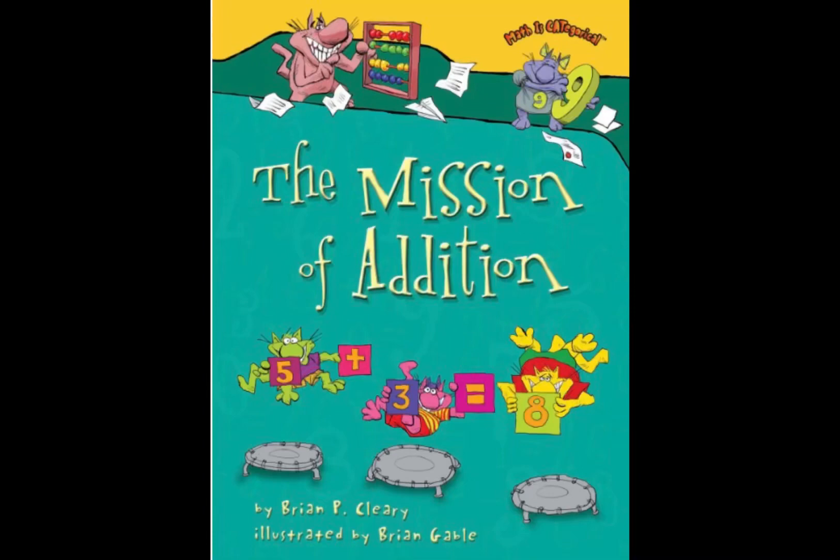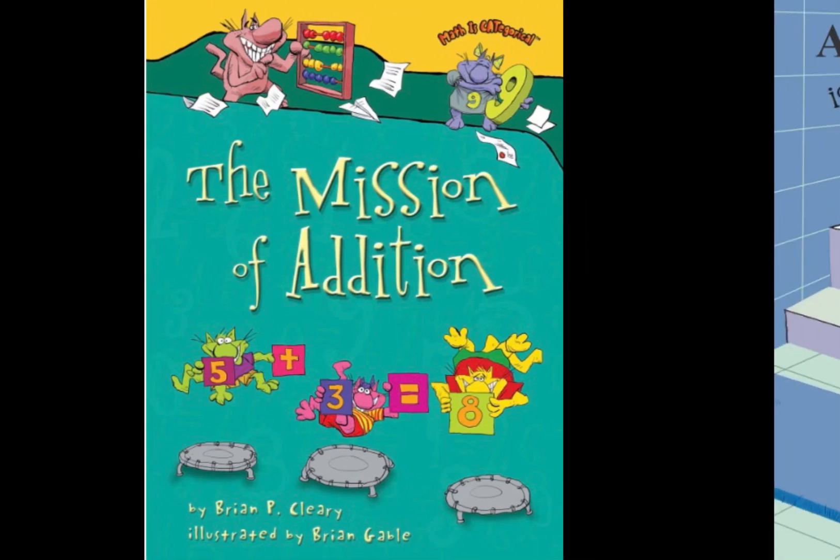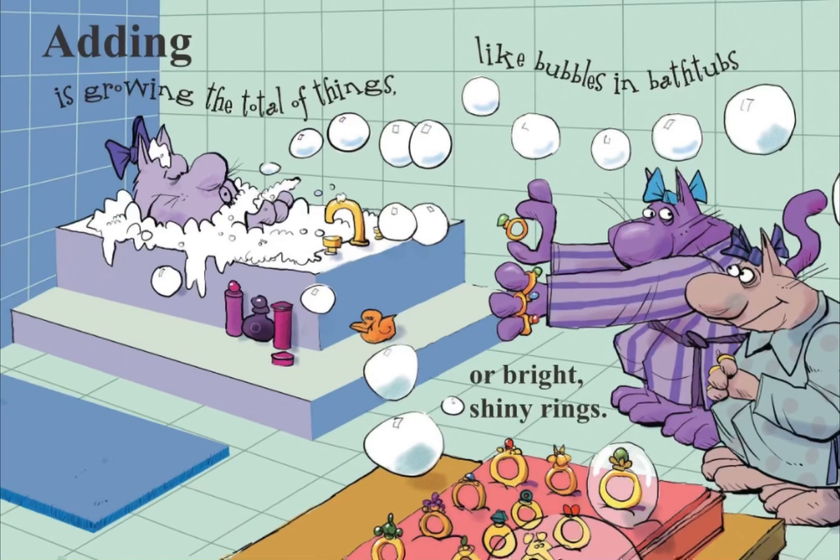The Mission of Addition by Brian P. Cleary, illustrated by Brian Gable. Adding is growing the total of things, like bubbles in bathtubs or bright shiny rings.